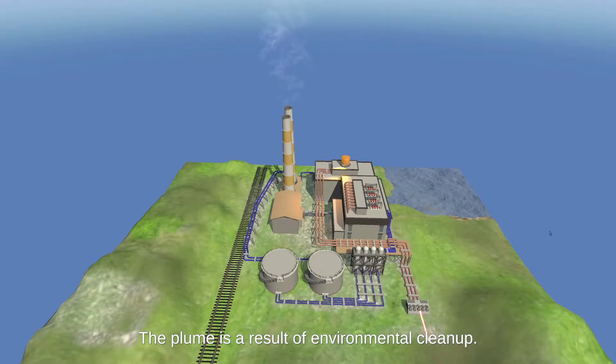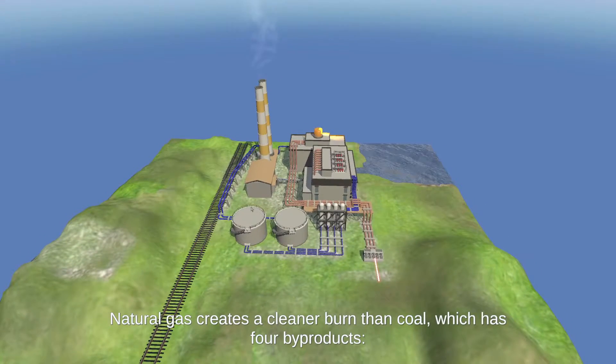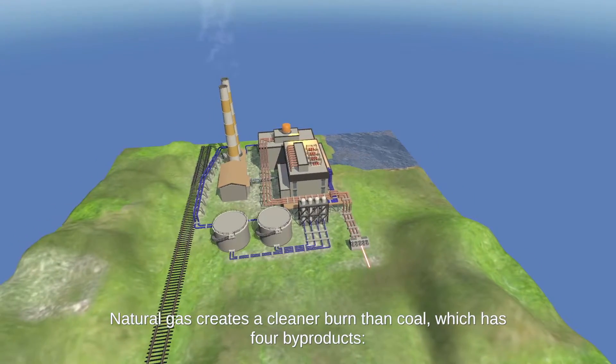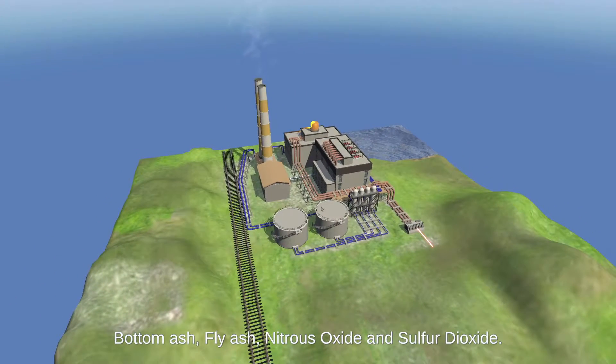The plume is a result of environmental cleanup. Natural gas creates a cleaner burn than coal, which has four byproducts: bottom ash, fly ash, nitrous oxide, and sulfur dioxide.